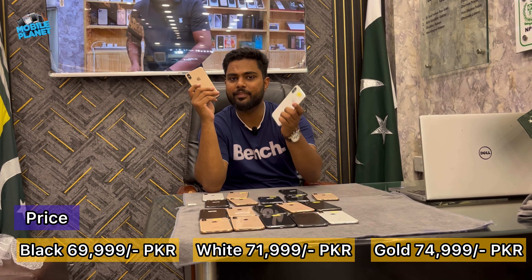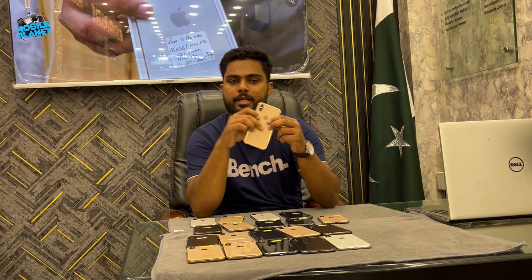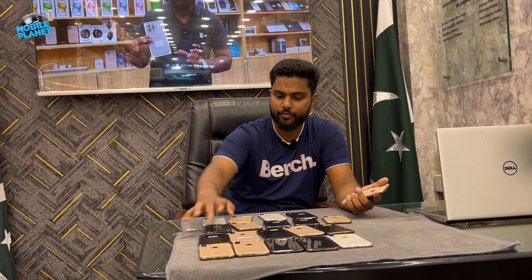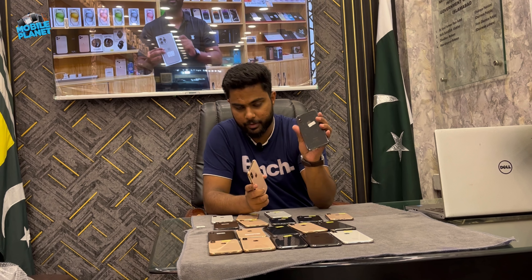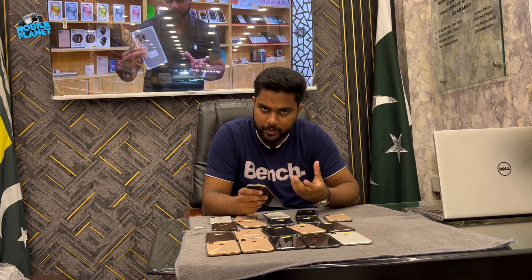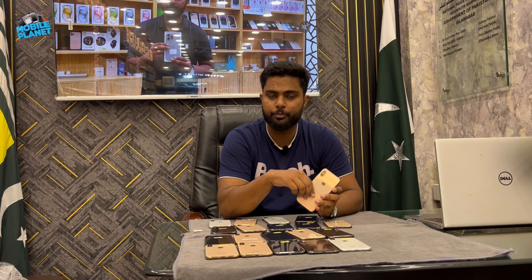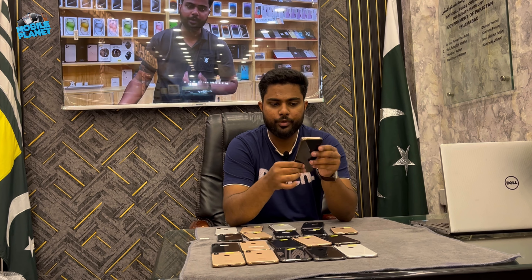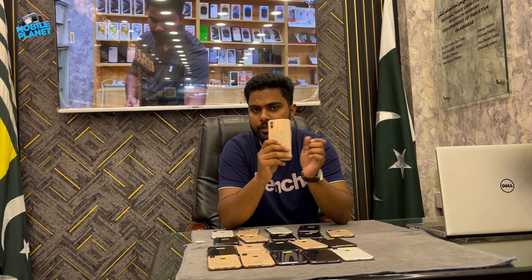There are only 3 units in white. In gold color there are 1, 2, 3, 4, 5, 6, 7 — seven units in gold. In black there are 3, 4, 5, 6, 7, 8, 9 units. All phones are 64 GB iPhone XS. There may also be 256 GB and possibly 512 GB. All phones are Dual SIM, PTA approved, and all phones are in good condition.